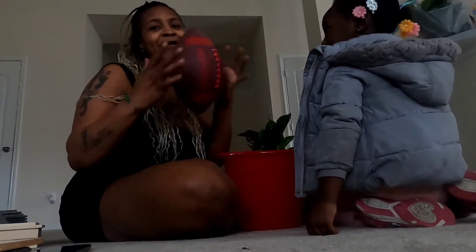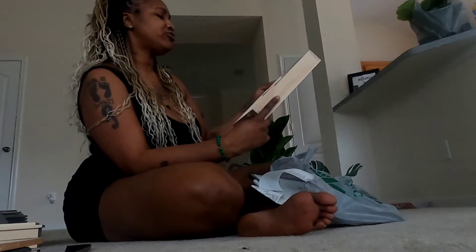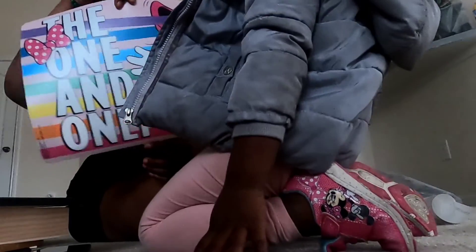We got the plate, the buckets for the car wash, and the football for the backyard. And then we got this little wood cabinet thing — I'm probably going to paint it and insert some little items in it and make something cute. And of course your girl got a clipboard because I'm going to write down my to-do list, everything I need to do each day. I got another board coming from Amazon for the kids — that's going to be their chores board.